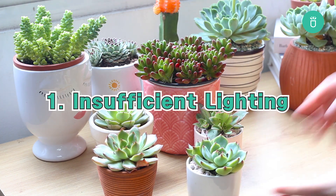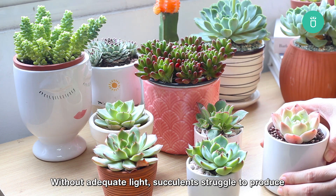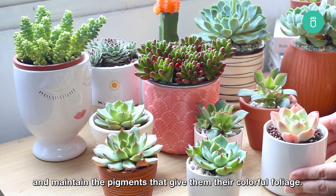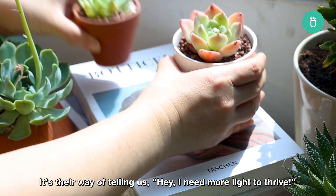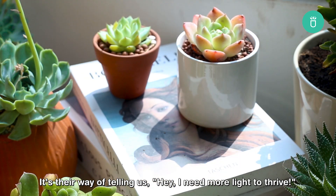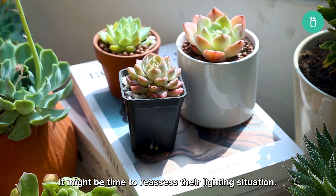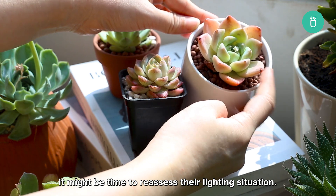Without adequate light, succulents struggle to produce and maintain the pigments that give them their colorful foliage. It's their way of telling us, 'Hey, I need more light to thrive.' So if you notice your succulents look a bit lackluster, it might be time to reassess their lighting situation.